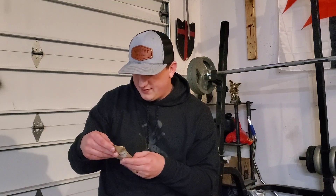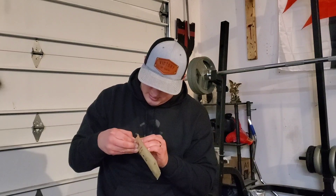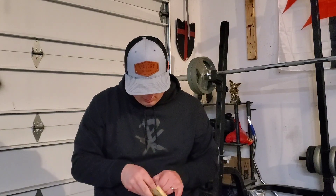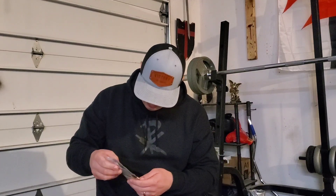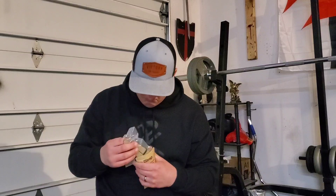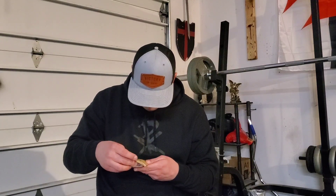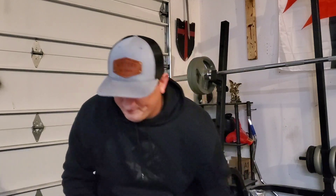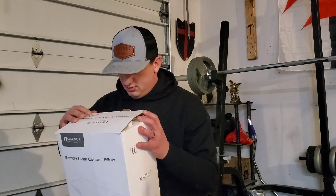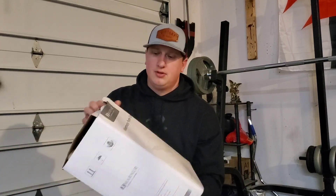Next item says 'breathe new life into your beloved watch' — so this is just a watch strap. It's open. Then there's a memory foam contour pillow. This stuff is supposed to be for me to resell but I keep seeing stuff that I want. The pillow looks pretty comfortable actually.